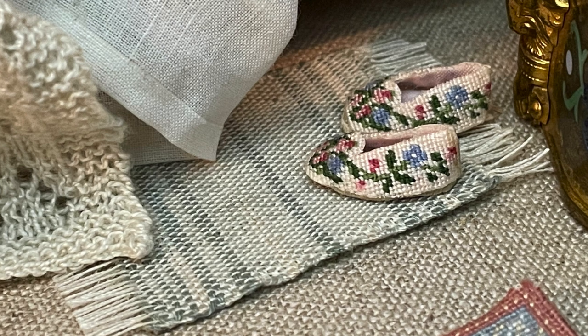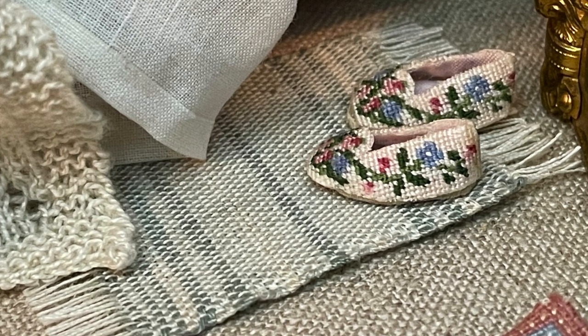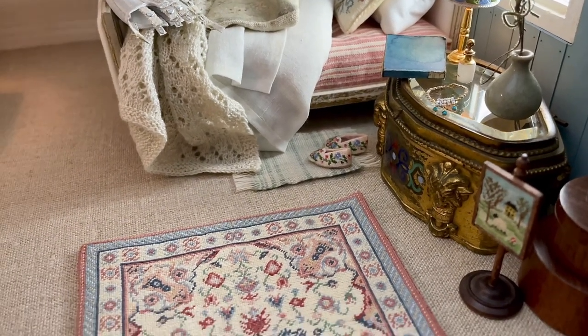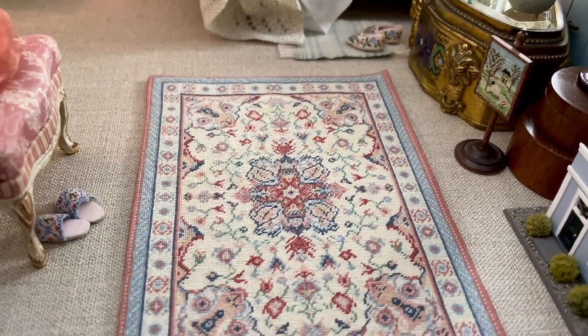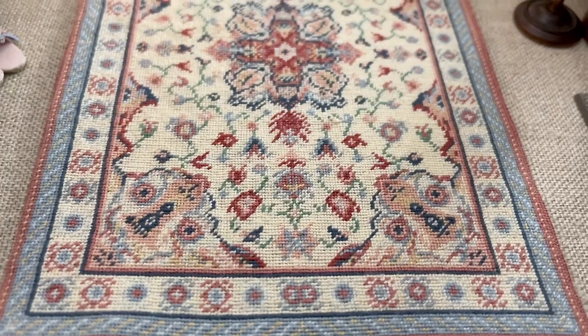On the floor in front of the bed is my second attempt at weaving. I am improving, but I still need to learn a lot. The pretty slippers were made by Elie. The gorgeous carpet was also made by Elie — the pattern and colors are so beautiful and so perfect for this room. I love this piece.